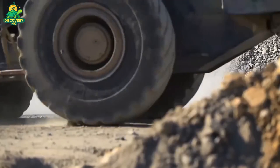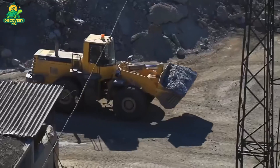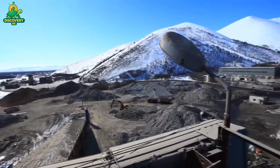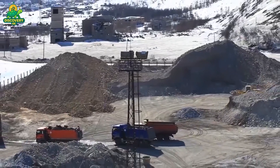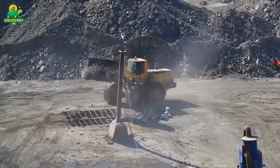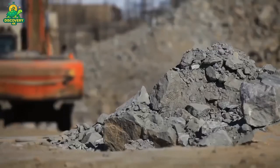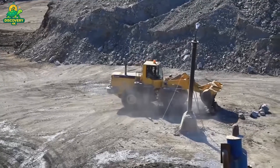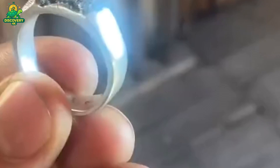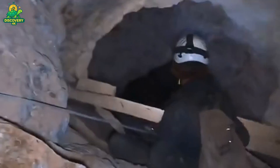With the concentrate in hand, the next step is smelting — an ancient process brought into the modern age. The concentrate is shipped to a specialized facility where it's heated in furnaces that can reach temperatures well over 2,000 degrees Fahrenheit. At these extremes, the silver melts and begins to separate from the impurities. Fluxes like silica or lime are added to help bind to unwanted materials, which float to the top as a thick layer of slag. The heavier silver sinks to the bottom, forming a molten pool of metal that is then poured into molds. As it cools, the silver solidifies into rough ingots, still containing traces of other metals like copper or lead. To reach the high purity levels needed for commercial use, the silver must undergo one final critical stage: refining.